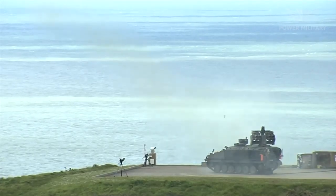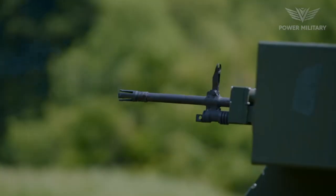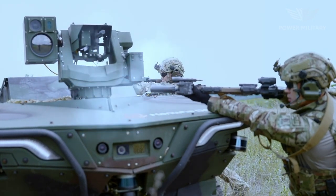Welcome back to our Military Tech Channel. We have an action-packed video ahead featuring state-of-the-art advancements in military technology.